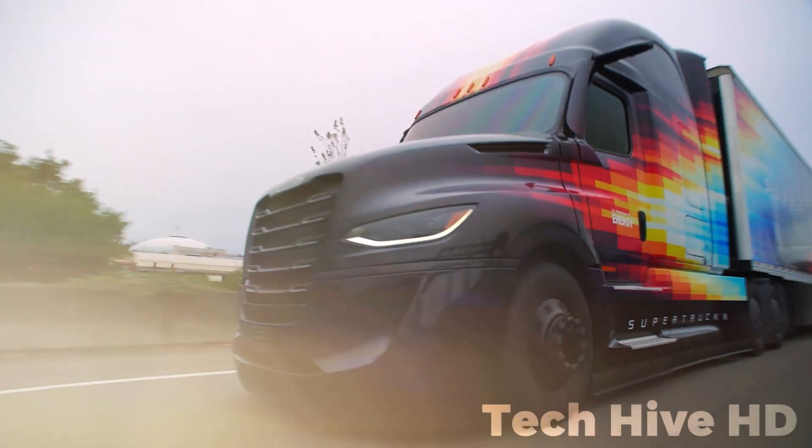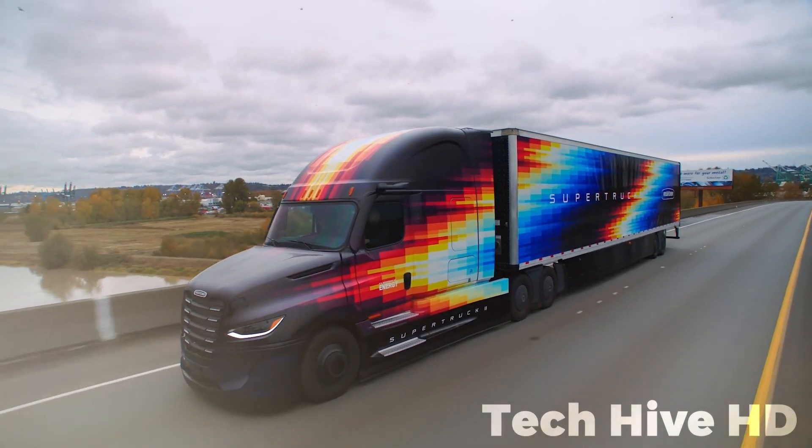Plus, it offers a 50% more efficient AC system, ensuring a comfortable ride without sacrificing efficiency.